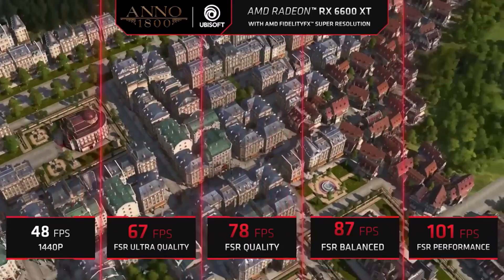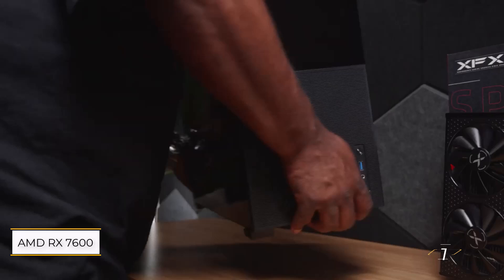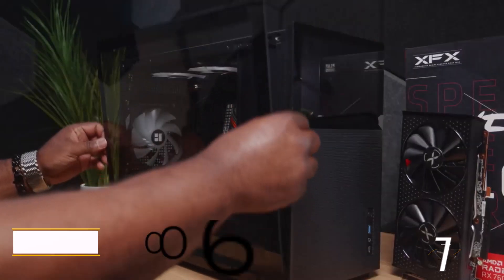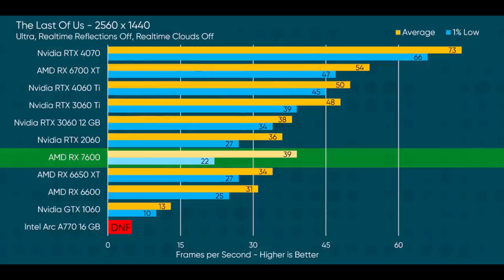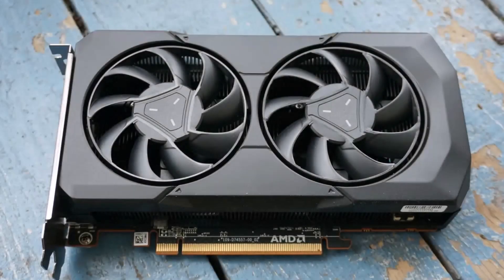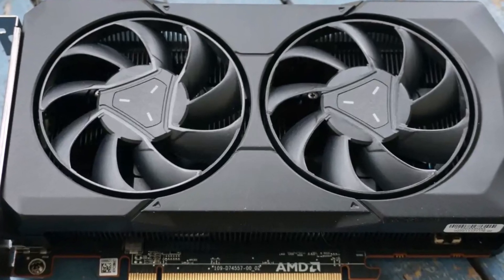Number 1: AMD Radeon RX 7600. Our top pick for the best budget graphics card is the AMD Radeon RX 7600. With 8GB of VRAM, it excels at 1080p gaming and can handle 1440p with some adjustments.